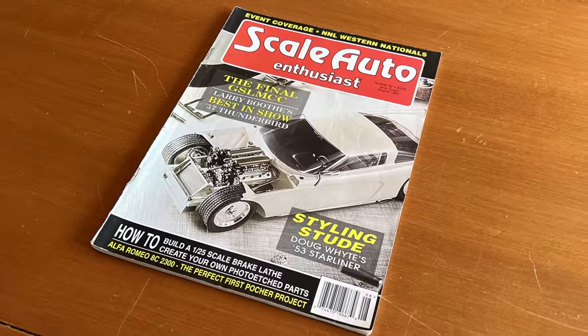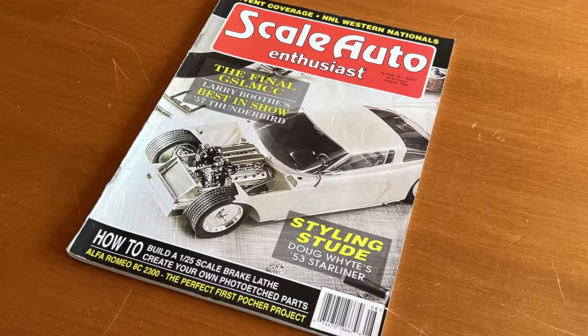What was your inspiration? The inspiration was what was going on in the one-to-one car world. The dominant style at the time was pro street, and it had sort of become a joke of itself. Everybody was kind of looking for the next big thing. A major inspiration was Doug Studebaker, Scale Auto issue number 92, August of 1994.